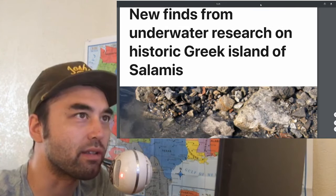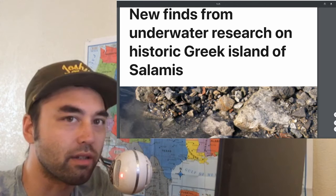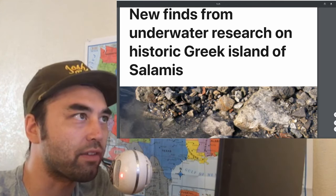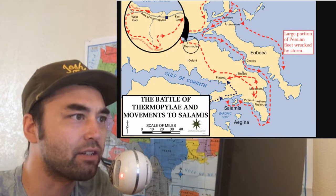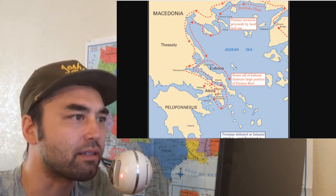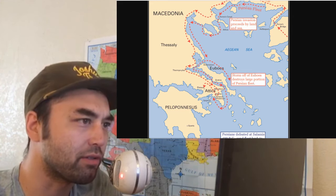If you don't know where Salamis is, it's east of Attica, which is the area where Athens sits. Let me pull up the map here. So this is Attica here, and this little island here is Salamis.